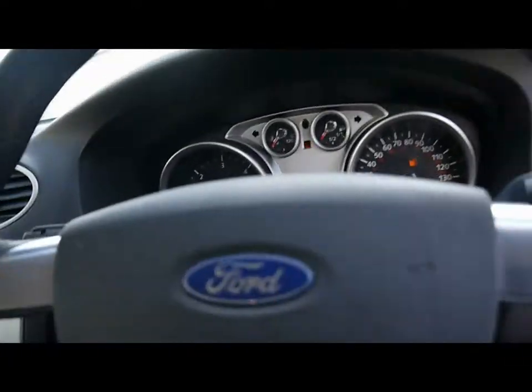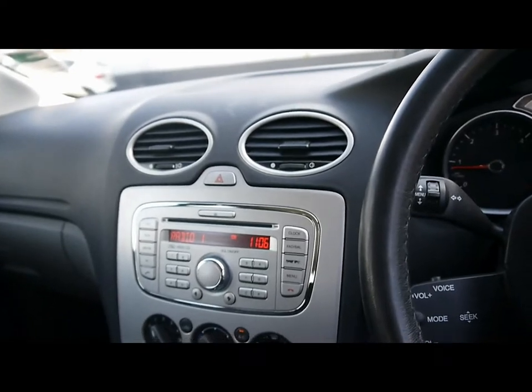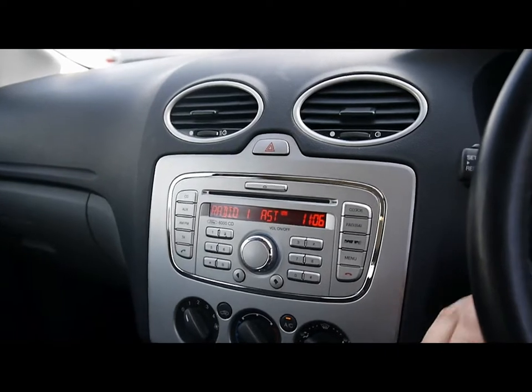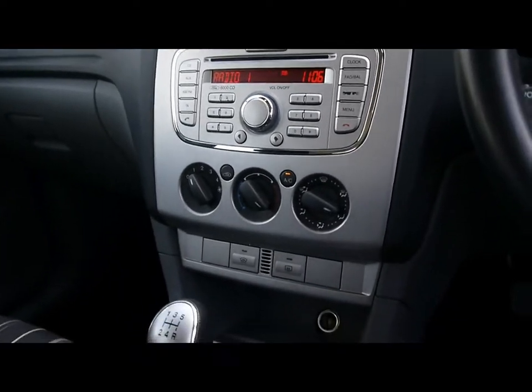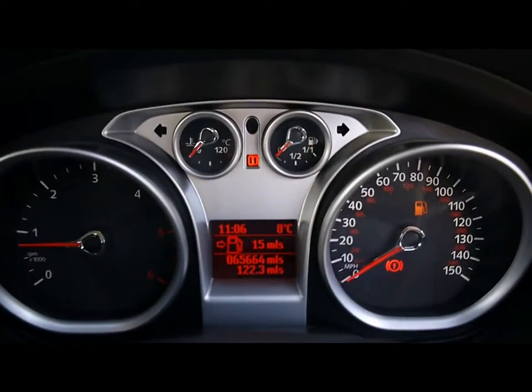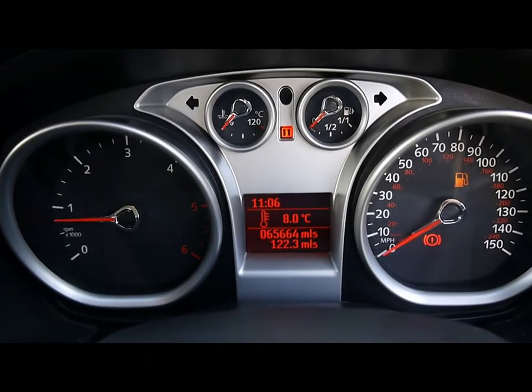Moving to the front, there are steering wheel stalk controls for the audio system, which is a Ford 6000 radio and CD player with auxiliary input. We also have Bluetooth telephone connectivity with voice control, air conditioning, and a quick clear heated front windscreen. The onboard computer shows distance to empty, average fuel consumption and average speed. The car has covered 65,000 miles.